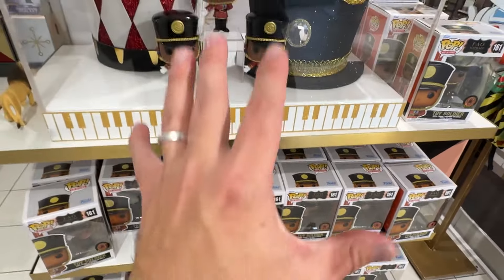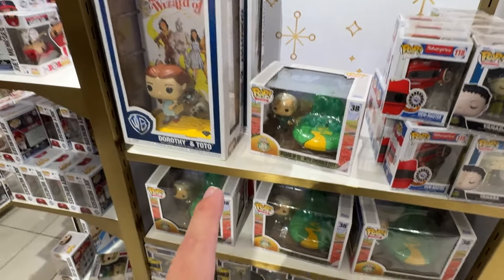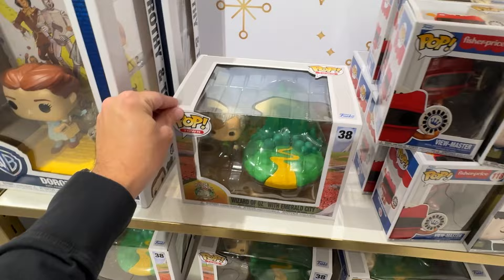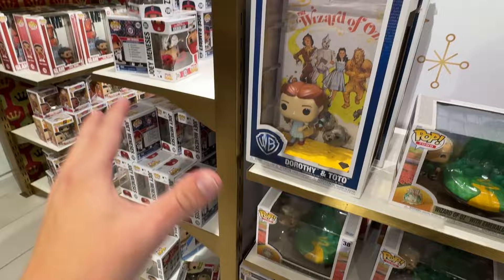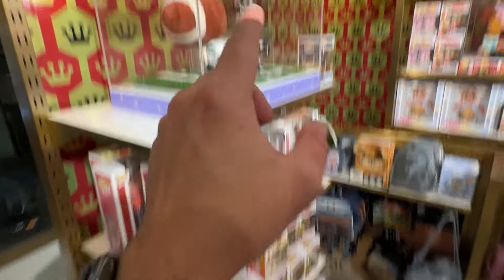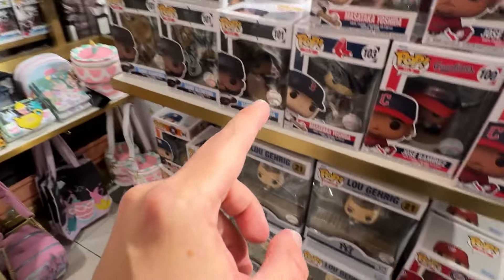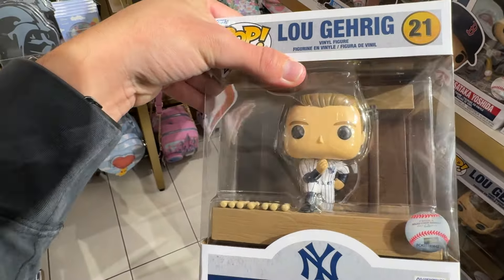They've got plenty of the toy soldier here, but it looks like they have a good selection of new stuff as well. We have the Wizard of Oz with Emerald City, the View Master, some anime, and a lot of different things. They've got some sports in here with basketball — pretty awesome — and some baseball as well. I gotta say, that Lou Gehrig sitting in the dugout is really cool.